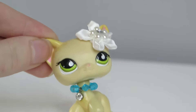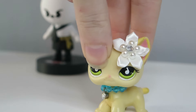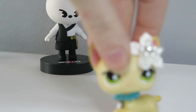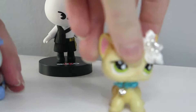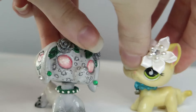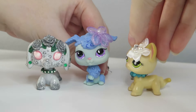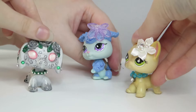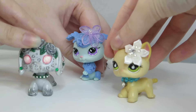Hey guys, welcome back to another video! Today I have more LPS to unbox and I have some company. I'm here with my friend and my sister. We just bought some new LPS and they just got here today. I'm so excited — it's been so long since I've actually spent my money on LPS and I've just missed it so much. Yes, we are back into it and we are getting the pretty LPS!